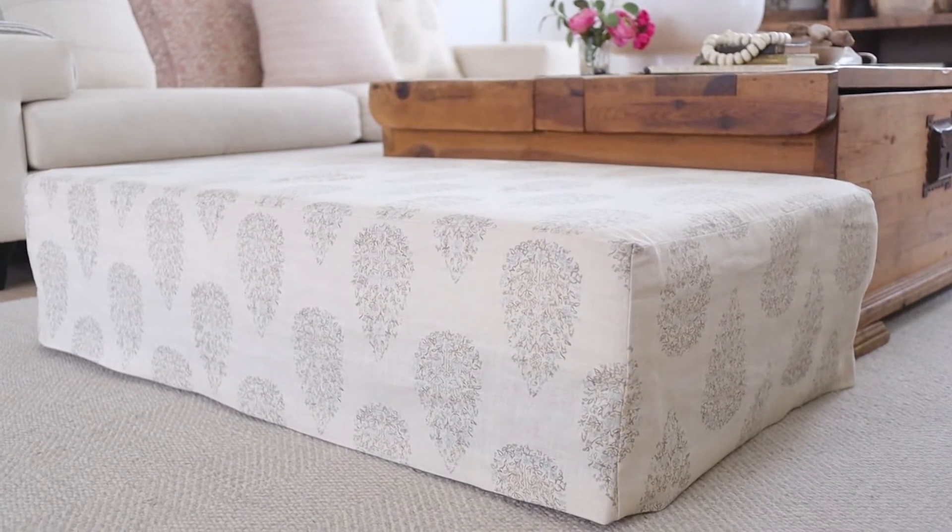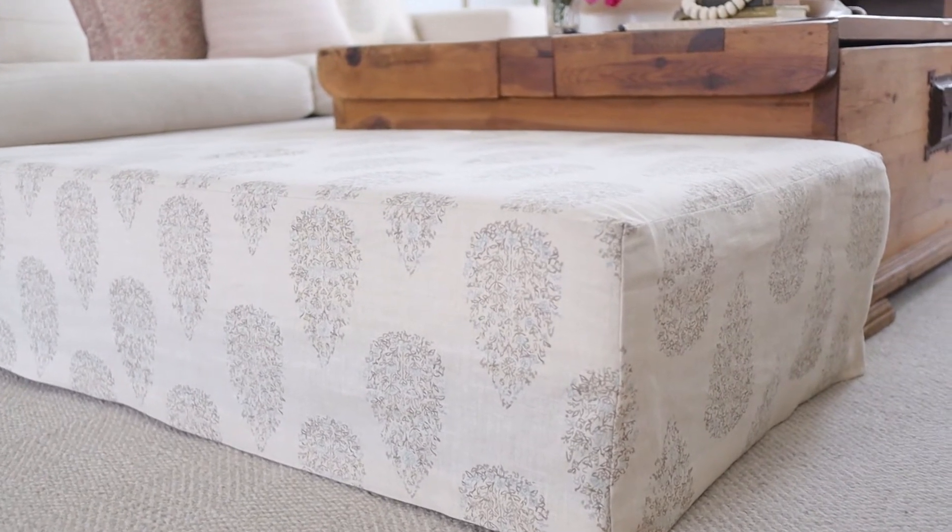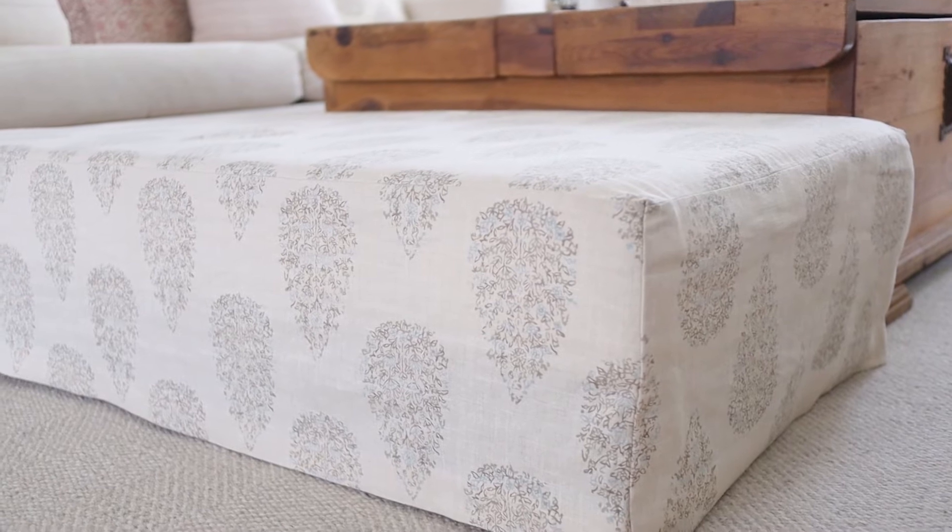Next to the coffee table is our ottoman that I actually made myself with an old tabletop and some high-density foam that I upholstered. I added legs and then sewed a slipcover for it.